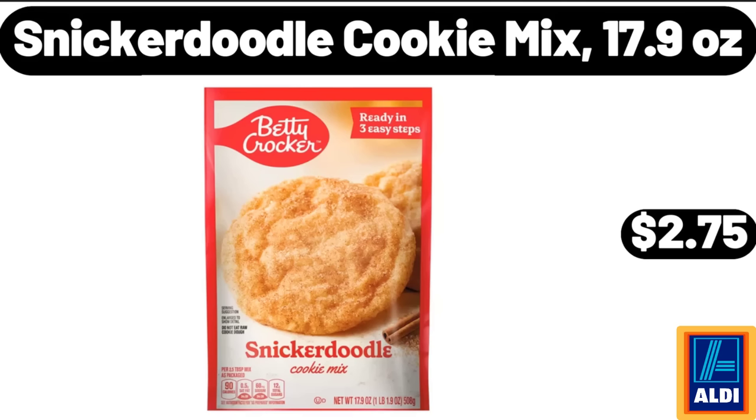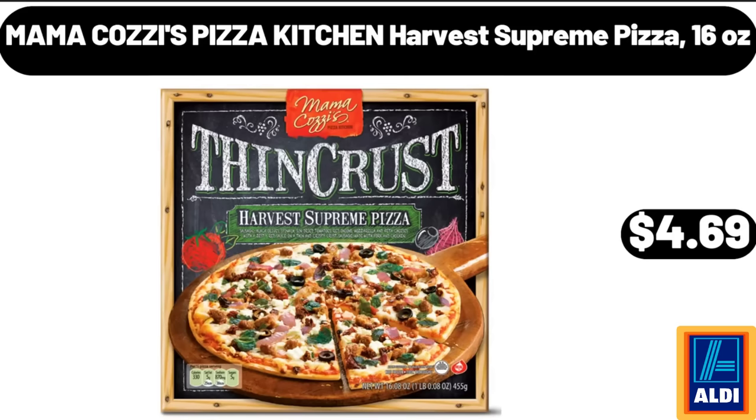Snickerdoodle cookie mix, 17.9 oz, $2.75. Mama Cozy's Pizza Kitchen harvest supreme pizza, 16 oz, $4.69.